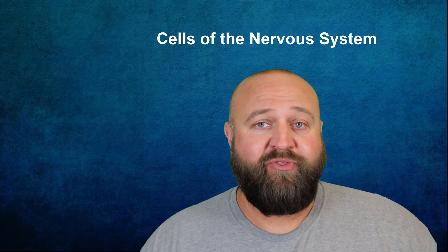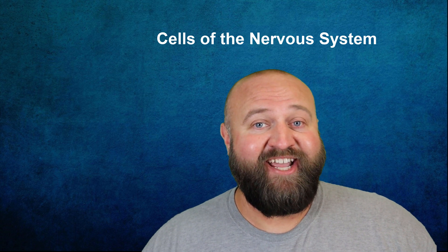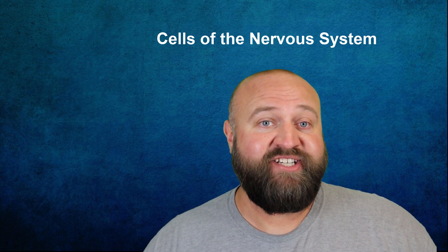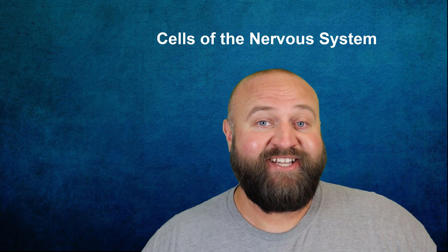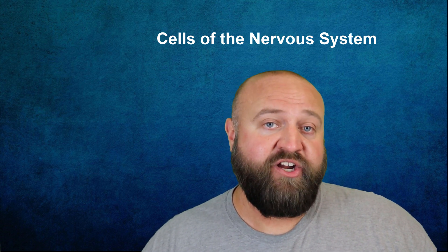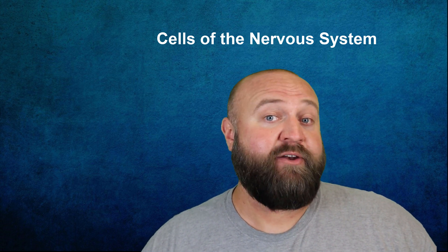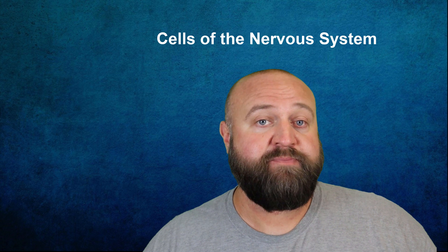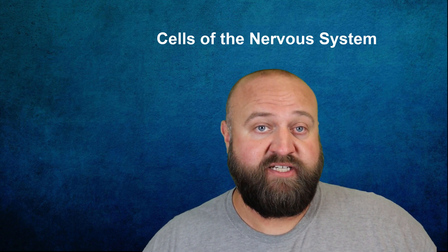When you think of all the critically important things your nervous system is responsible for doing, it's amazing to understand that much of its functioning is actually done at the cellular level. In this video I'm going to discuss what these cells are and their functioning. The nervous system's primary job is to send and receive signals between the brain and spinal cord to all parts of the body and then to process those messages.